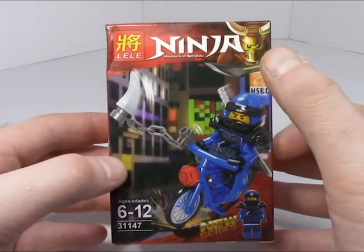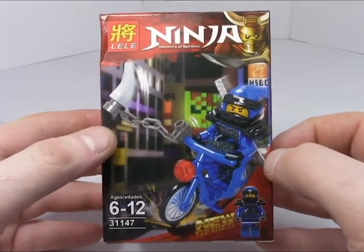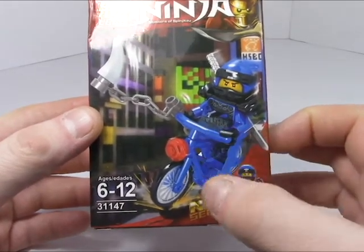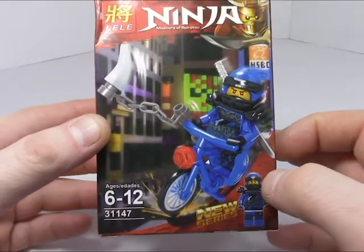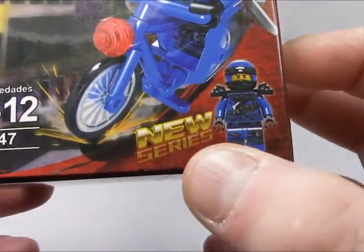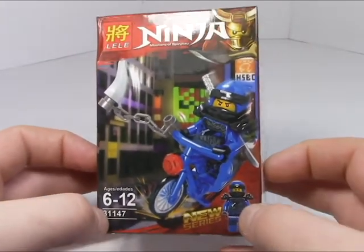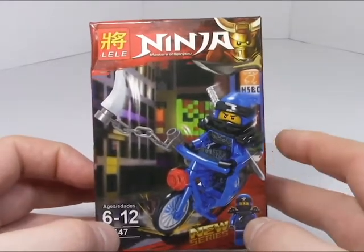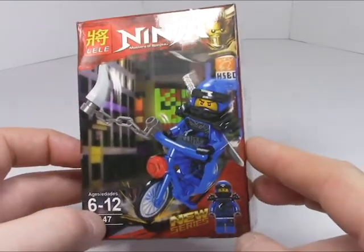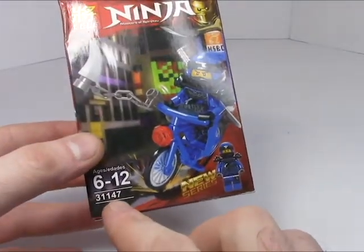Coming all the way from China is Lele and their brand called Ninja. This one is the blue ninja on a blue bicycle, and he seems to be throwing something rather pointy at somebody. This is set 31147, and the really beautiful part of this whole set is the box itself. If you ever get a Lele set, just buy the box and throw away the set — the plastic is pretty much pointless.